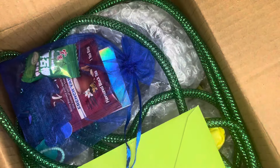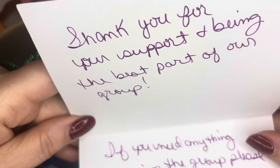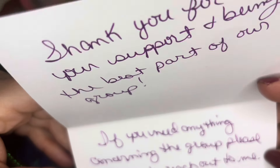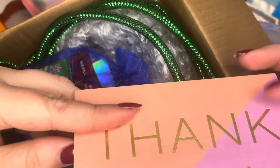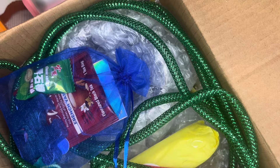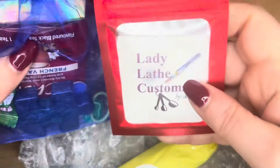Okay, now we can open it. Holy cow, what all did she put in here? I've got a card — thank you for your support in being the best part of our group; if you need anything please feel free to reach out, Stacey. The pen is from Jessica Mundy, who is one of the owners of Art and Soul. Oh, this decoration looked like a jump rope for a second. She sent me some putty.